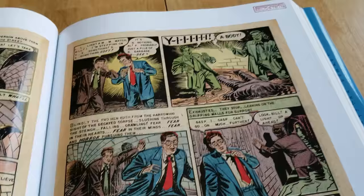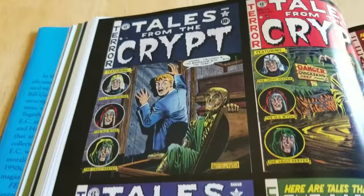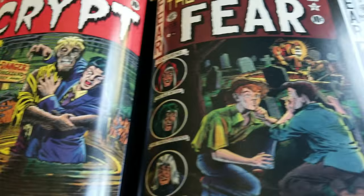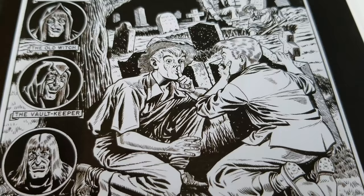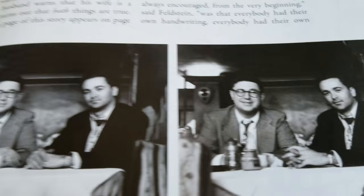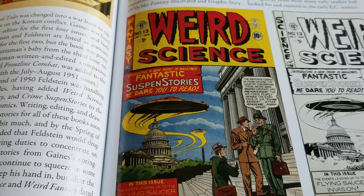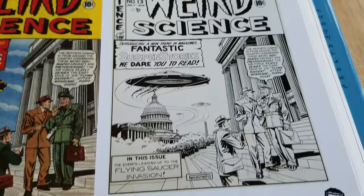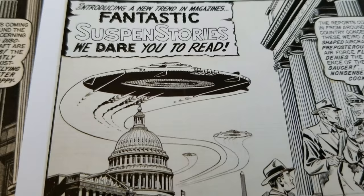I'm going to go into the old Tales from the Crypt covers. Sorry about that glare. There's a classic cover right there — number 10. It's a great book. Two-Fisted Tales — that's Harvey Kurtzman, I believe. Maybe he inked it. Weird Signs cover — or a splash page. Cover. Flying Saucer cover.